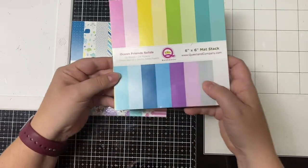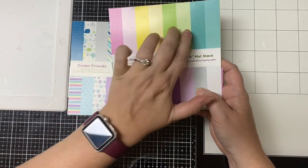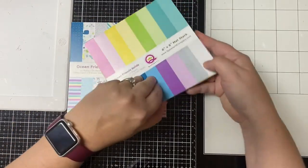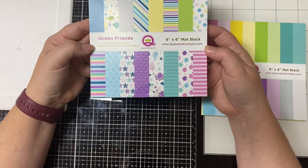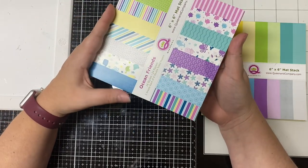This kit also has a separate matching solid color paper pad with a darker shade and a lighter shade of all the different colors that are in the patterned paper pad, and that's what I used for my layers. I'll quickly show you the different patterns in the patterned paper 6x6 paper pad — I know it's hard to see some of the smaller patterns.